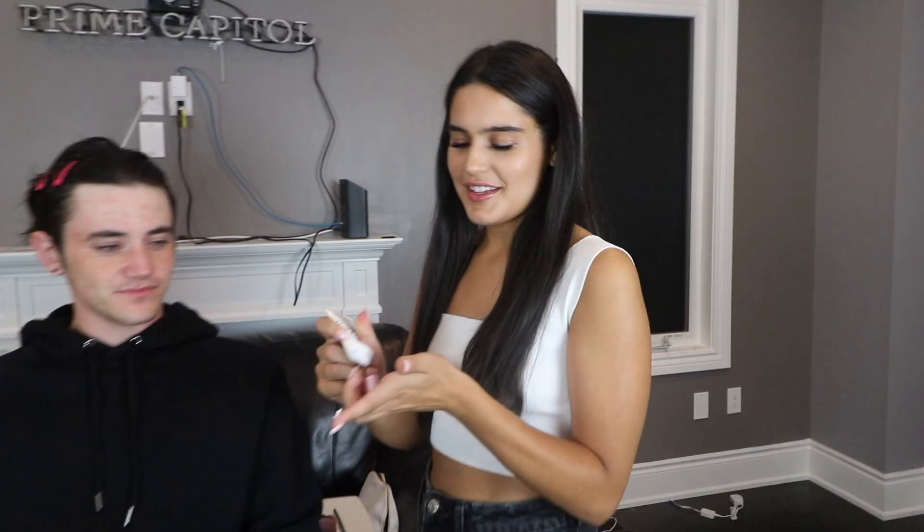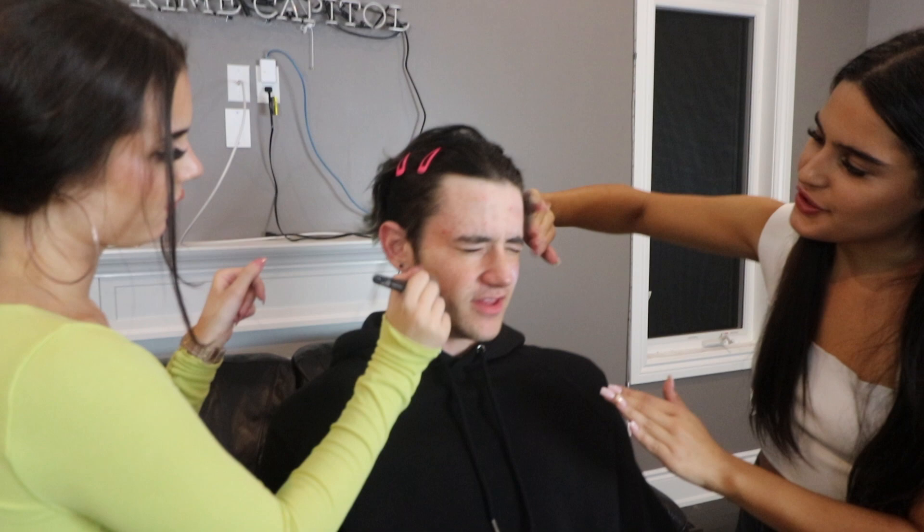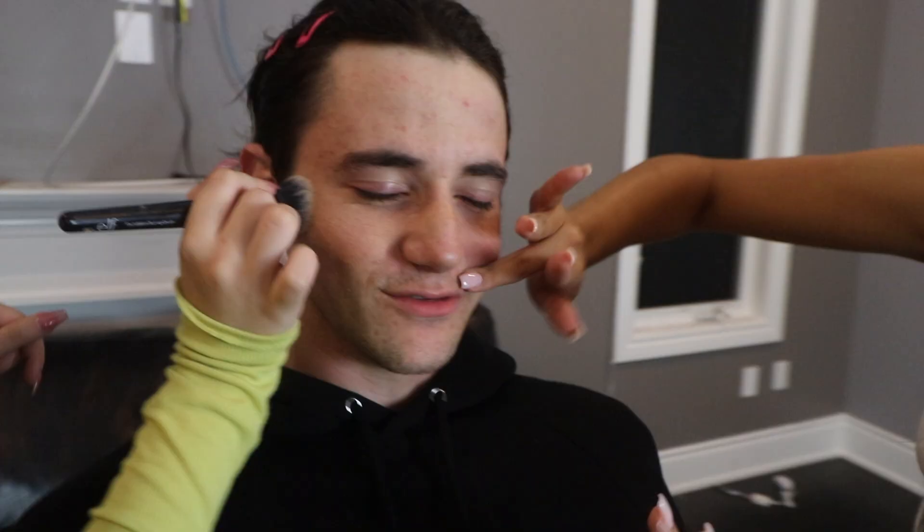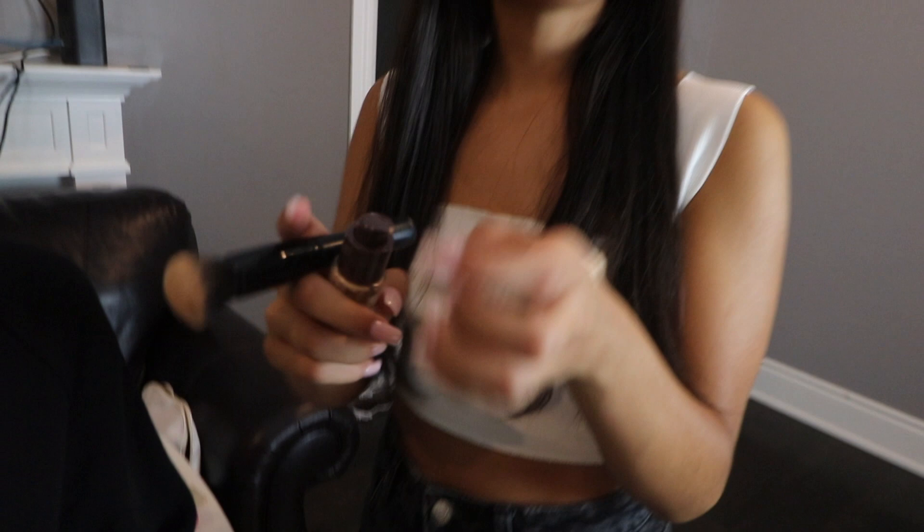I'm starting with primer to prep his face for the beautiful layer of foundation we're about to put on. I'm not doing that — I want the London look. Some people don't believe in primer. The London look? Yeah — a huge wing of eyeliner and concealed lips. Like you don't see them because there's foundation on them. So this is foundation — this is going to be his base layer of the skin, his beautiful skin. You've got to cover up Jimmy and Dave. I'm getting Jimmy and Dave right now.